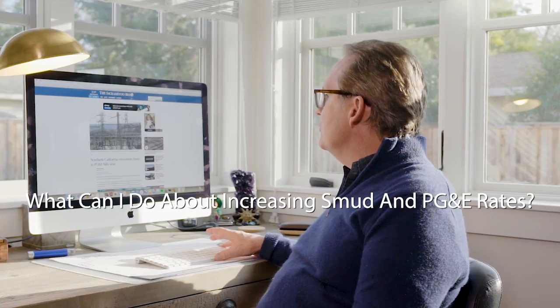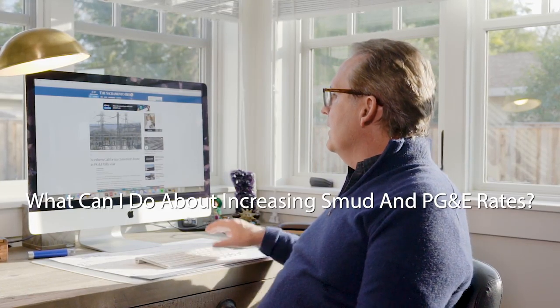"Northern California customers fume as PG&E bills soar" — this is a headline we see often. With solar, though, you don't have to worry about PG&E and SMUD increases. You'll be able to provide your own electricity with the solar system on your roof. SMUD and PG&E are constantly increasing their rates. With solar, for the next 25 years, you'll have solar-system-provided power that won't increase. You'll be generating enough electricity for your home to mitigate the expensive and costly increases from SMUD and PG&E.